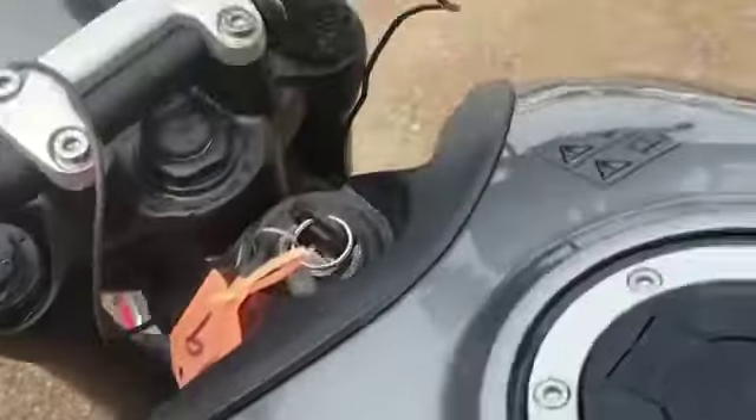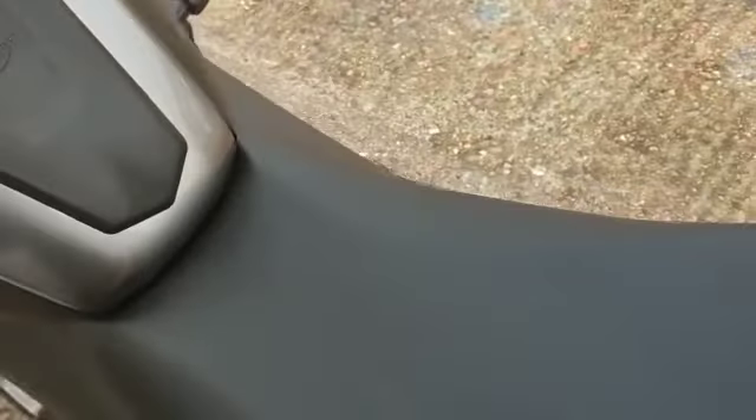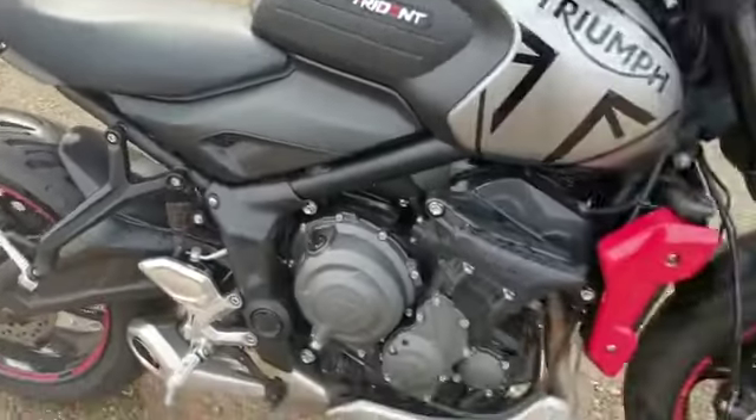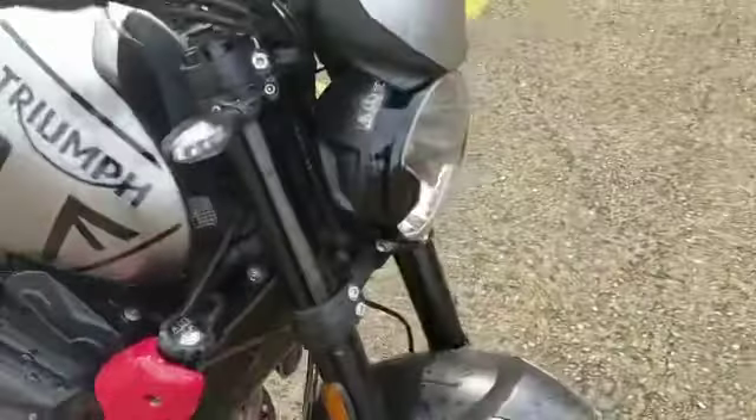Very nice. Tank — no marks, etc. And a nice badge. That is about it. Once it's through valeting there will be more photos, but if you would like to come down and view this bike, we are at Rider Motorcycles on Castle Road in Sittingbourne.